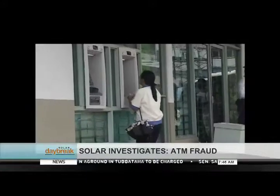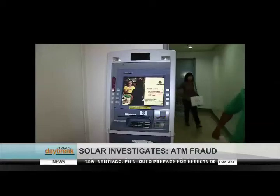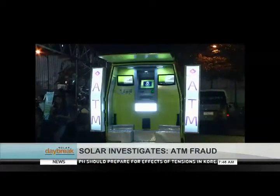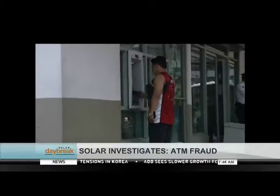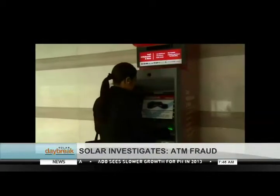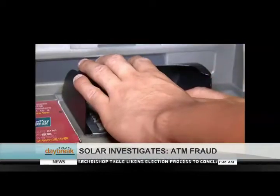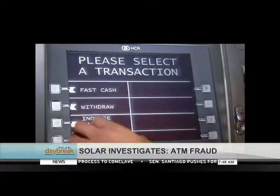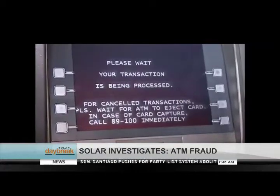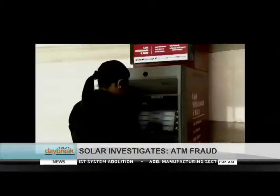Our experts suggest the following: Use ATM machines in safe and secure locations, preferably well-guarded. Standalone or off-site machines are often not as secure. Pay attention to your surroundings when using the ATM machine. Check the ATM for possible tampering, and make sure your hands are covered while you enter your PIN number. After using the ATM, place your palm over the keypad to distribute heat. In case of card capture or when cash is trapped, immediately contact your bank's hotline number to report the incident and ask for your card to be blocked.